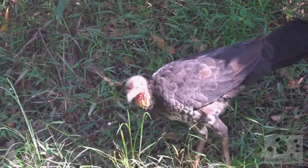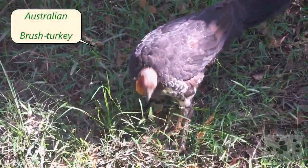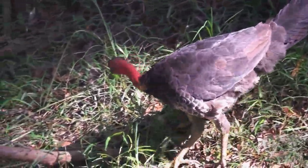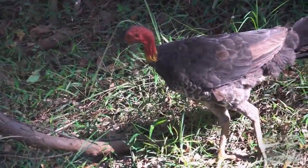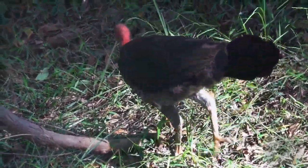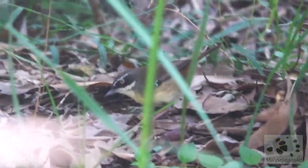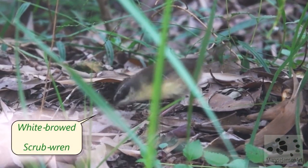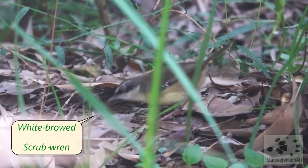It may not live long if this brushed turkey comes along, because it feeds on little insects in the undergrowth. And if the turkey didn't get it, this little scrub wren might, as this bird also feeds on insects.